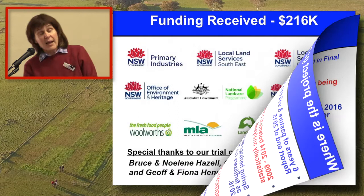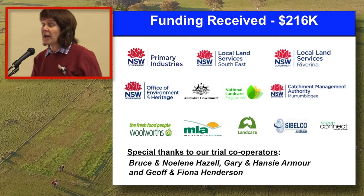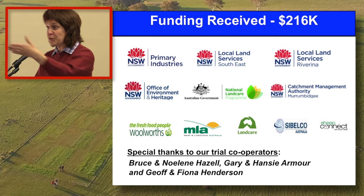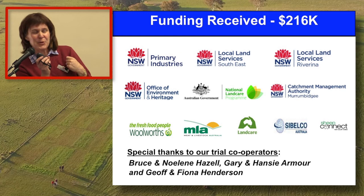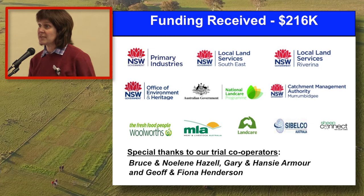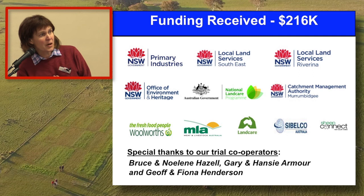Thanks to Jim - he's mentioned a few of our sponsors for today's event - but we've had a lot of people throw money at this work for us, and all the logos are there. Special thanks go to Bruce Hazel and Nolene who is in the catering, Gary and Hansiama on the Takuti site, and Geoff Henderson and Fiona Henderson at Glenroy by Binalong. Thank you.